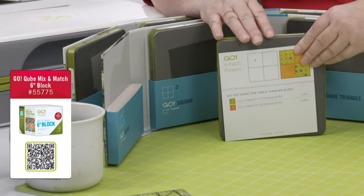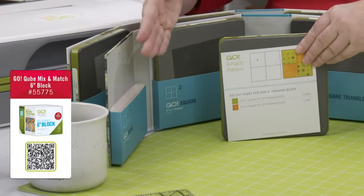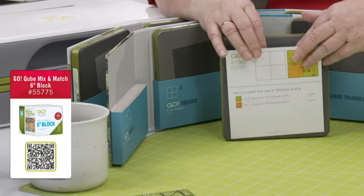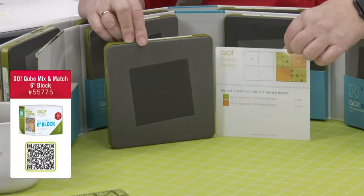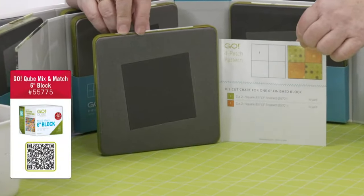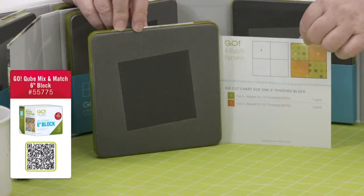Quilters ask us all the time how to store dies. This is how you store them — like books on a shelf. We have storage racks, which are part of the accessories sale today. The cube system is based on a four-patch system, so shape number one in every cube is a square. Four of these sewn together makes a six-inch finished block.